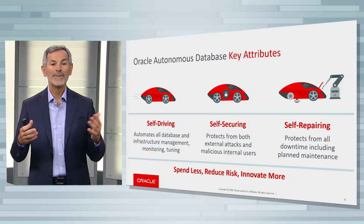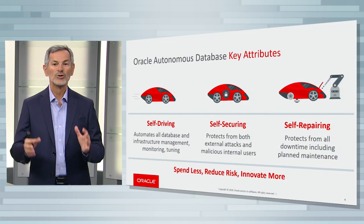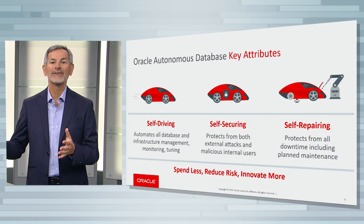Autonomous Database provides many benefits, including that you spend a lot less, you reduce your risk, and that you get to innovate a lot more.